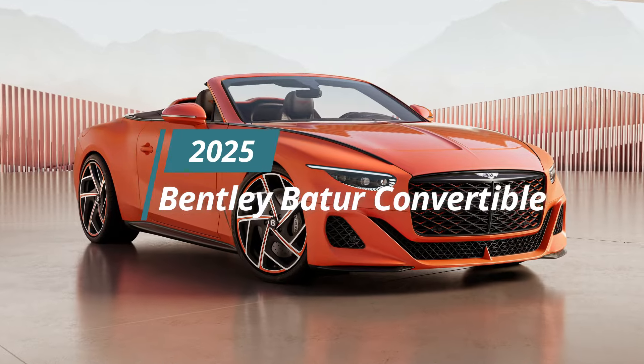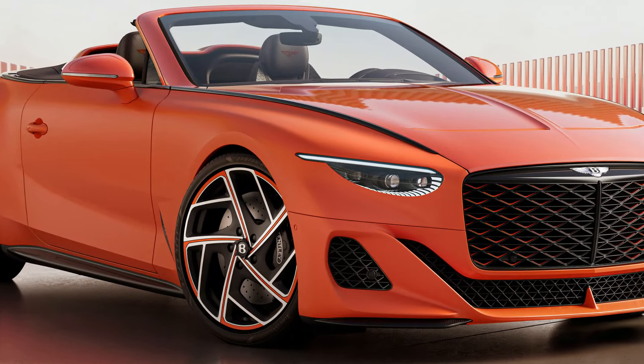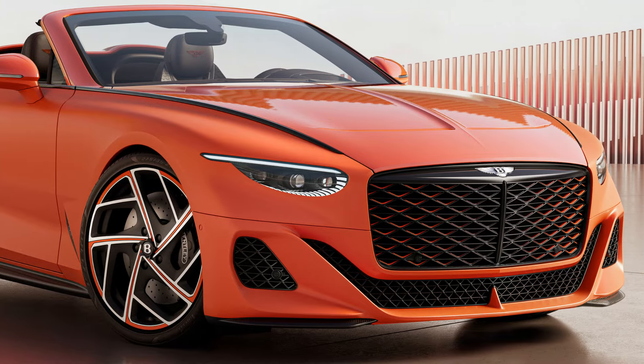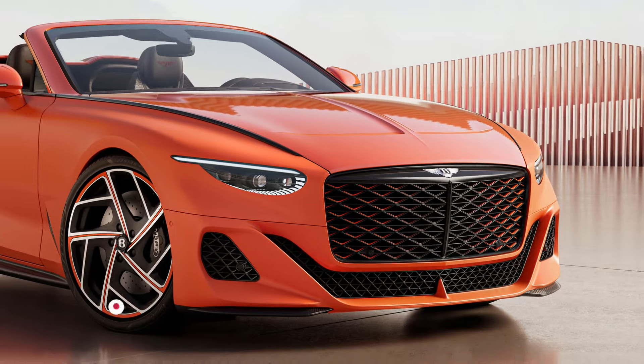Bentley Motors has taken the wraps off the Batur Convertible, the latest creation by its Mulliner bespoke division. This stunning two-seat Grand Tourer marks the third coach-built Bentley of the modern era, following the exquisite Bacalar Barchetta and Batur Coupe.